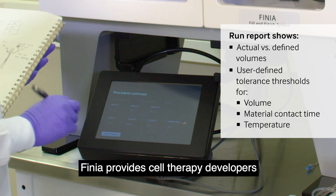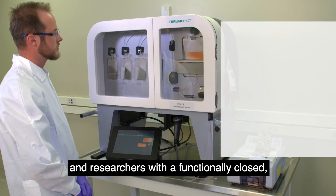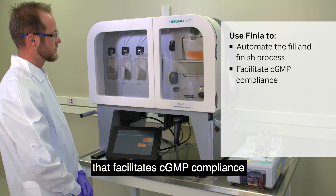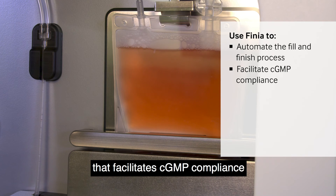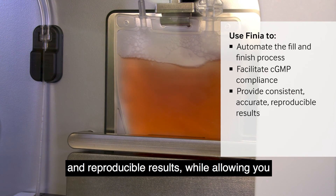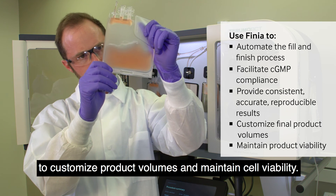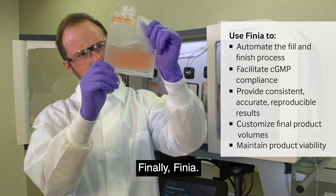Finia provides cell therapy developers and researchers with a functionally closed, automated fill and finish process that facilitates CGMP compliance and provides consistent, accurate and reproducible results, while allowing you to customize product volumes and maintain cell viability. Finally, Finia.